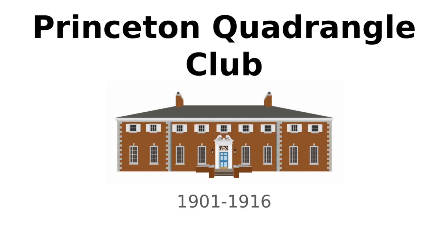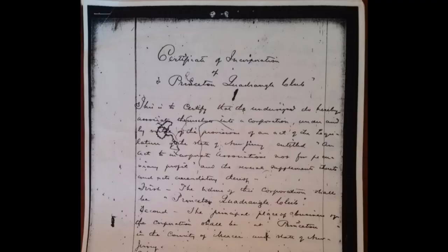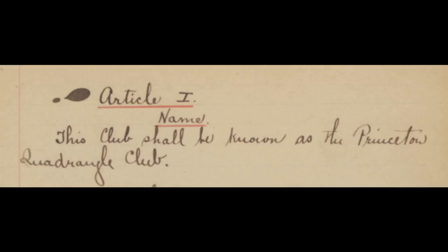They secured funding from Taylor Pine, a wealthy resident of Princeton. They created a corporation, purchased a house which used to belong to Professor Fine, and drafted a constitution calling themselves the Princeton Quadrangle Club.